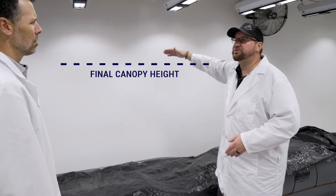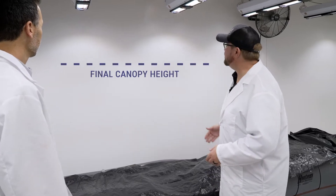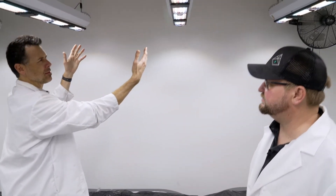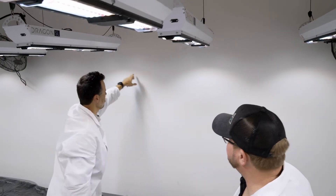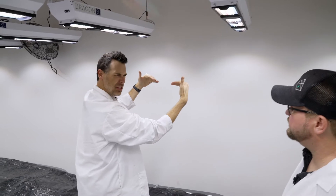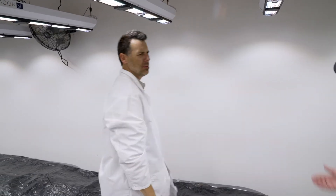People sometimes think it's not going to grow in between here, but you really only have about a six-inch gap before these beams cross each other. And that's what we always see.